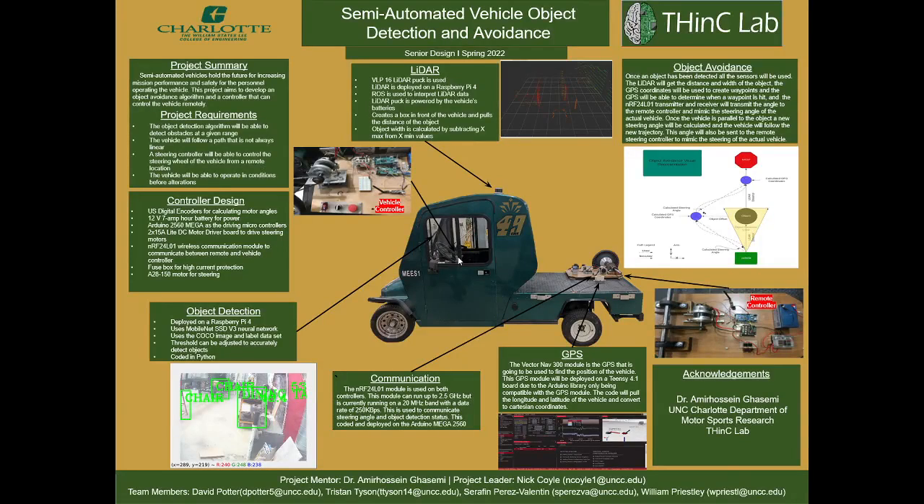This is the semi-automated vehicle object detection and avoidance project. In the project summary, this project aims to develop an object avoidance algorithm and a controller that can control the vehicle remotely.